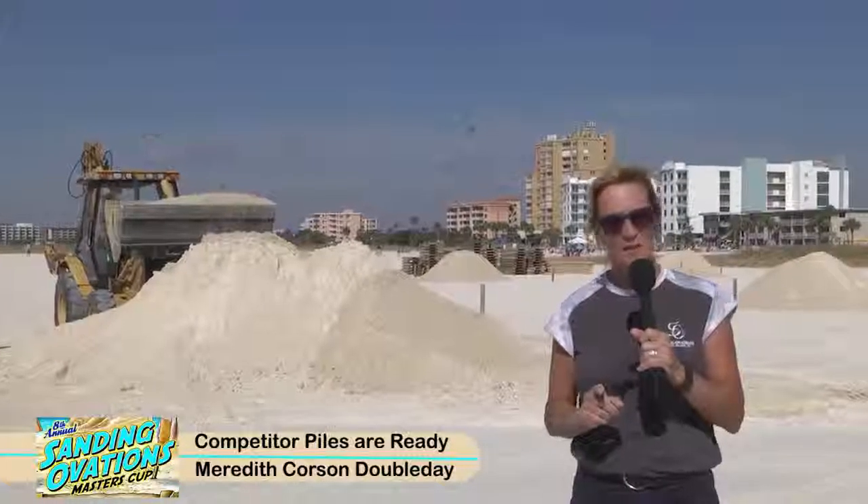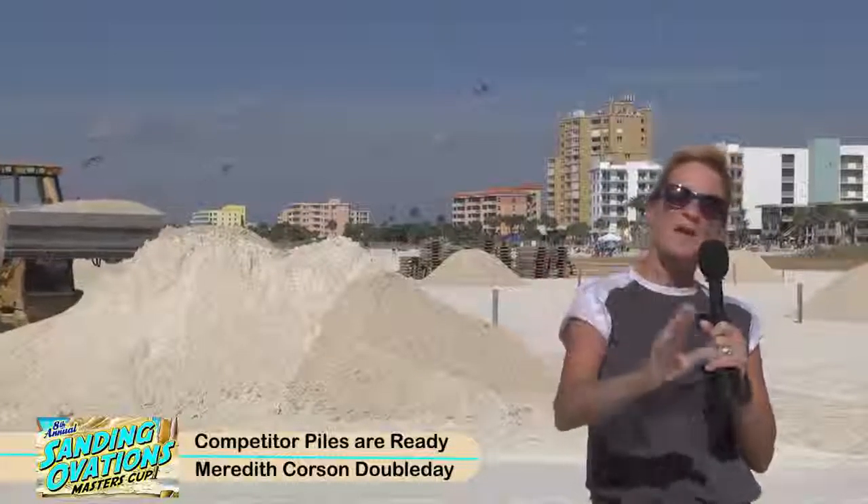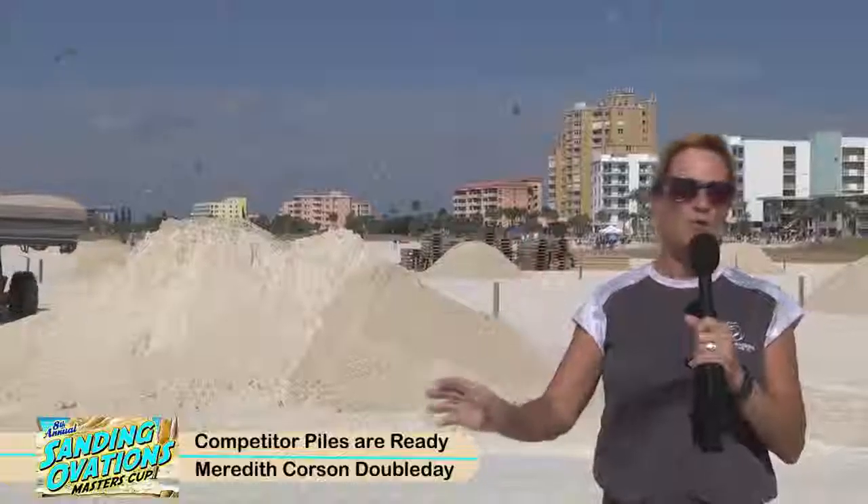Then Thursday all the vendors come in. Friday, Saturday, and Sunday — music, fireworks Saturday night. We're ready for a great time.